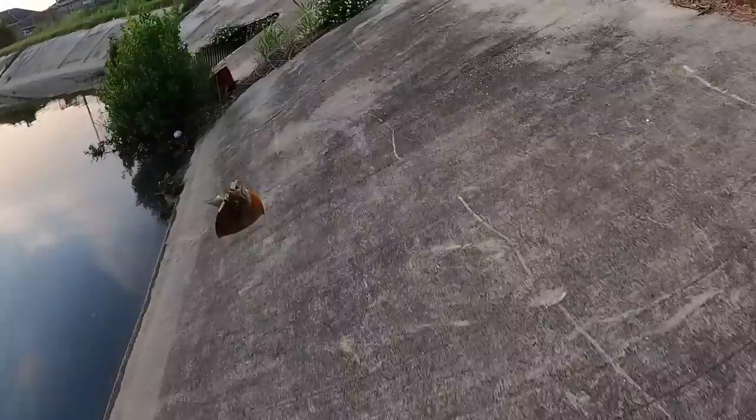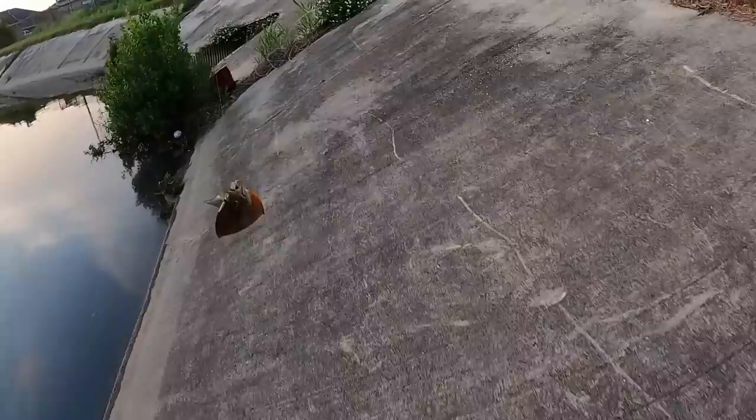Got one — wow, glad I cast behind me for a change, got a good one!